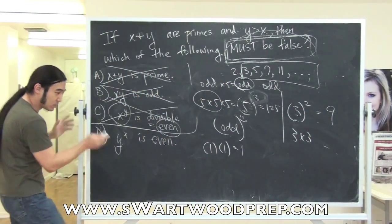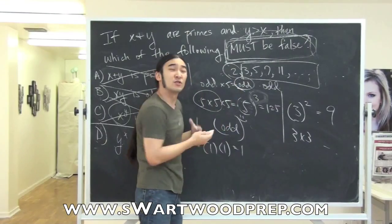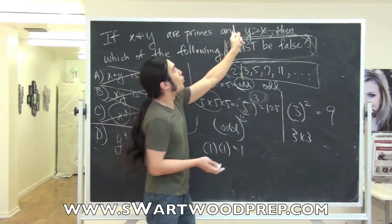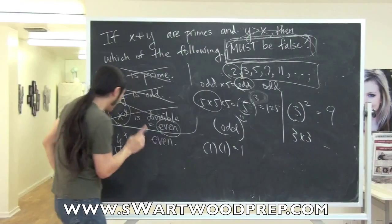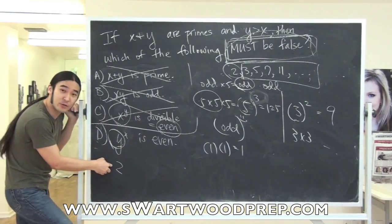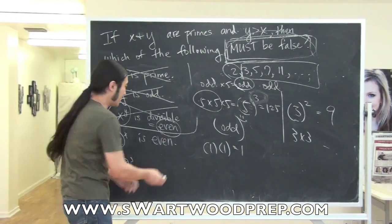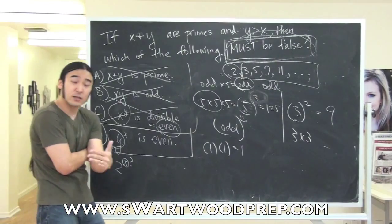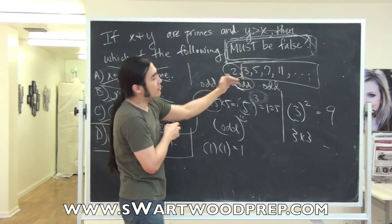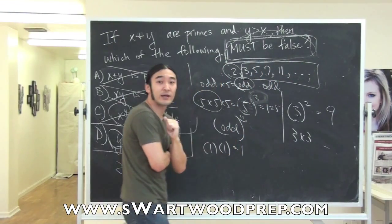But let me cover all bases. I made one big assumption: I assumed I was dealing with an odd number. What about our friend 2? 2 could mess things up. But the problem covers this by saying y is bigger than x. So there is no way y could be 2, because if y were 2, what would x be? There is no prime smaller than 2. So y has to be odd. When dealing with primes, never forget to use 2 — and remember that all primes are odd except for 2.